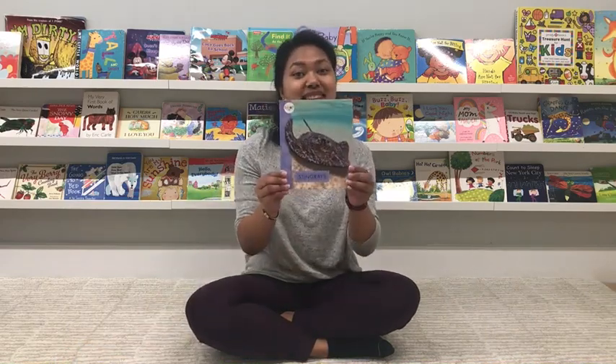Hello everybody! So this time, going on with the ocean animals series, I'm gonna read another book. It's about stingrays.